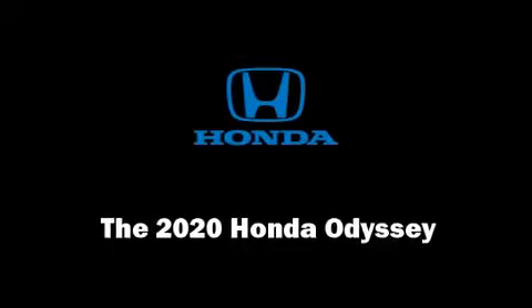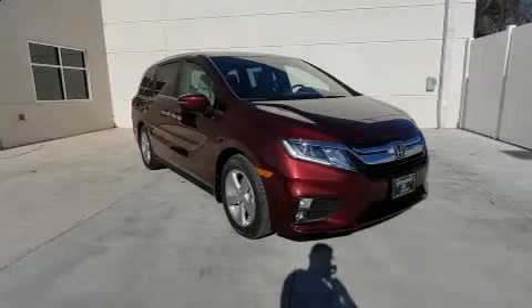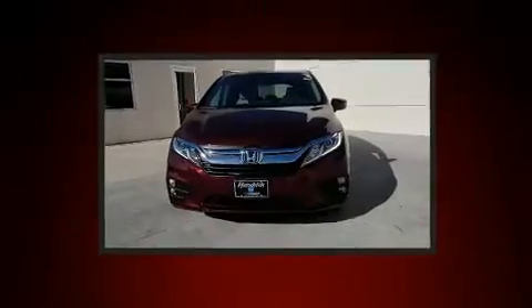Step into the 2020 Honda Odyssey. This 8-passenger van offers the latest in technological innovation and style.